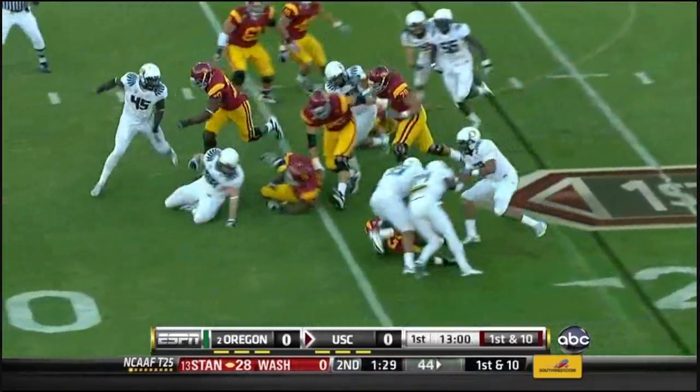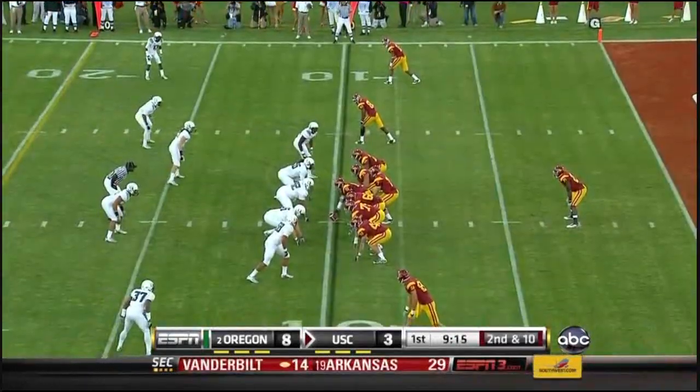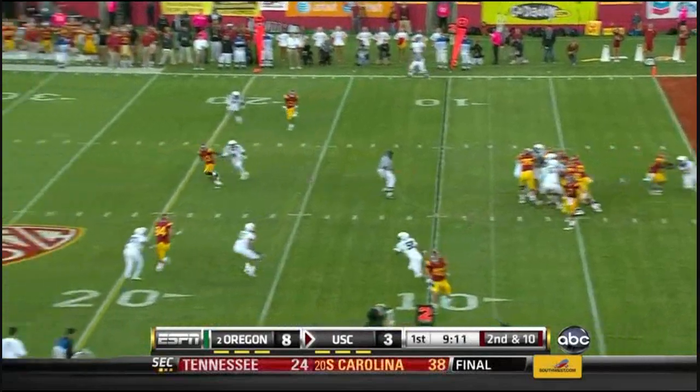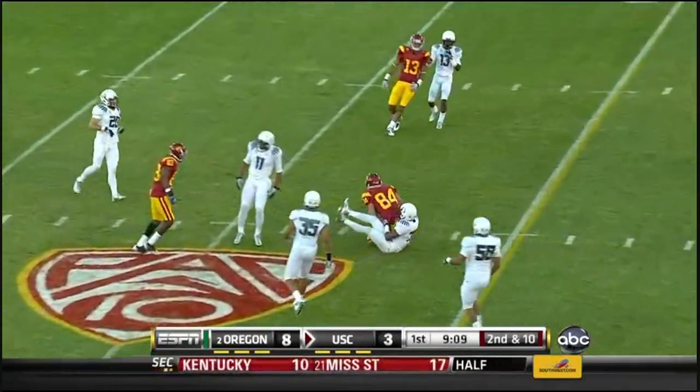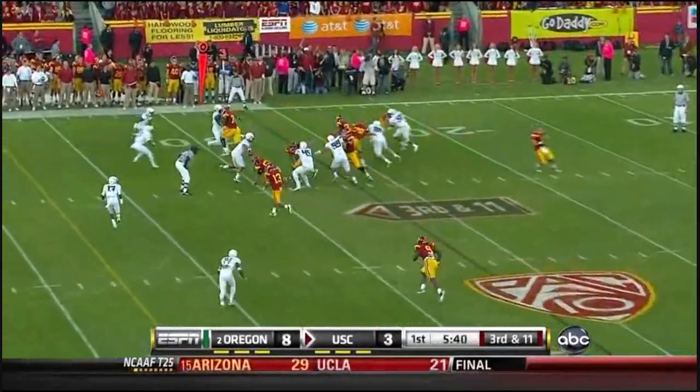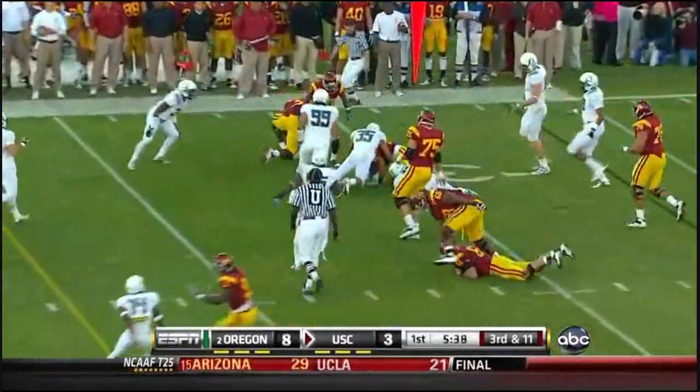Left side again and he slips at the 15-yard line. Fire over the middle, complete. And they added the two-point conversion, so it is 8-3, and Habele.